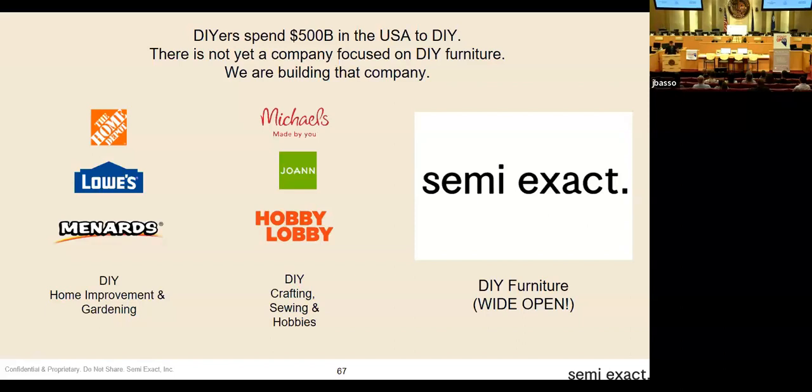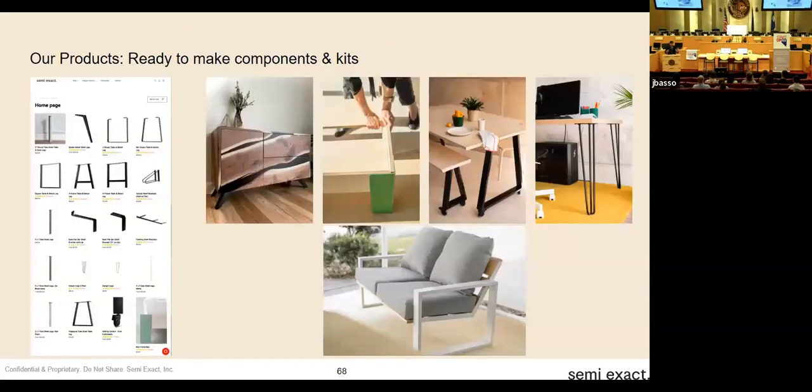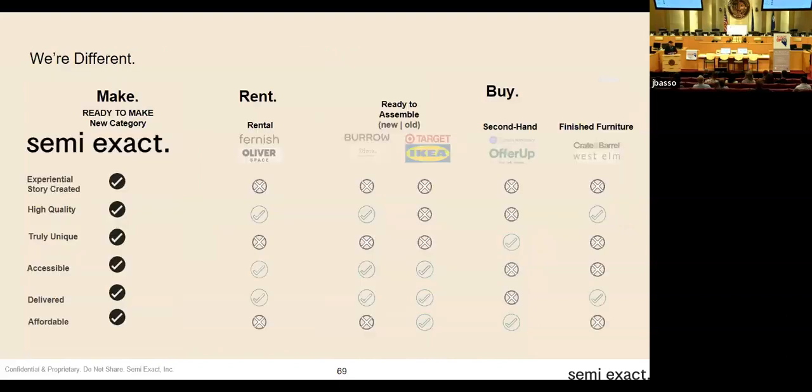We know where to go if we want to pick something up for our house — a DIY store. We know where to go for crafting or textiles or sewing. But there's no place to go for furniture — and that's what we're building with SemiExact. We started with very simple things: table legs and shelf brackets — the metal goods that make joinery easy and furniture structure stable. We're expanding into kitted offerings where you can make things like your own bed or your own outdoor couch. If you want finished furniture, you can go to Crate and Barrel or West Elm. We are the only place that provides that unique experience where you can actually make it your own.